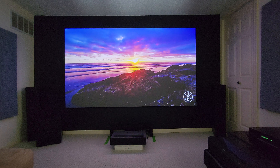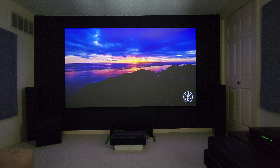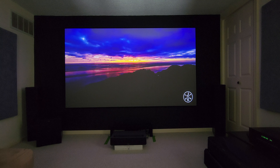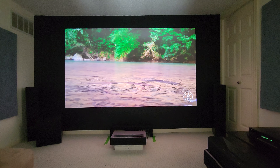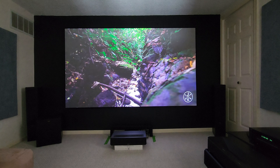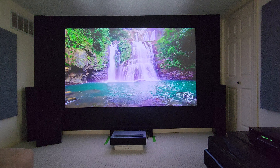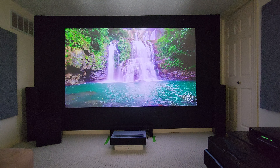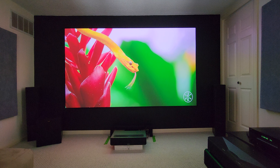Even with some lighting in the room like I have now, it's pretty bright but it really makes the screen pop. This is the Spectra Vantage UST ALR CLR screen. The Four Movie Theater goes up to 2800 lumens and the Epson LS800 goes up to 4100 lumens — tested at the highest setting.